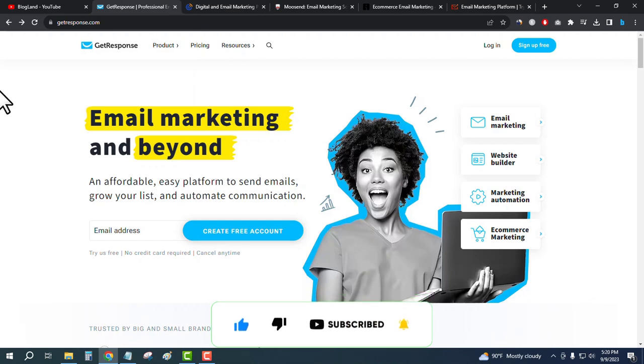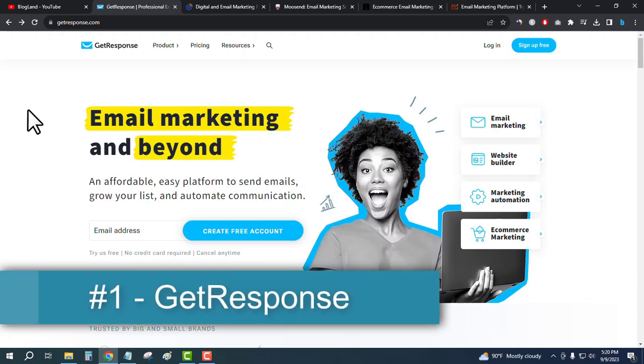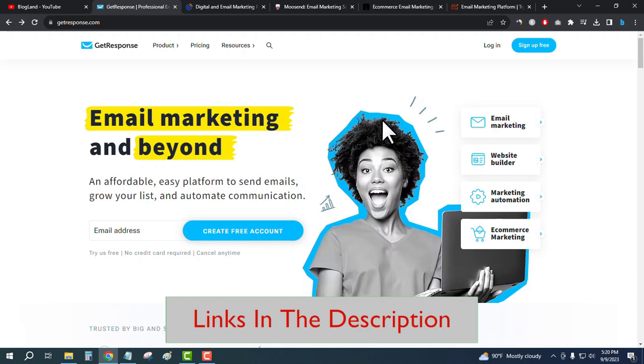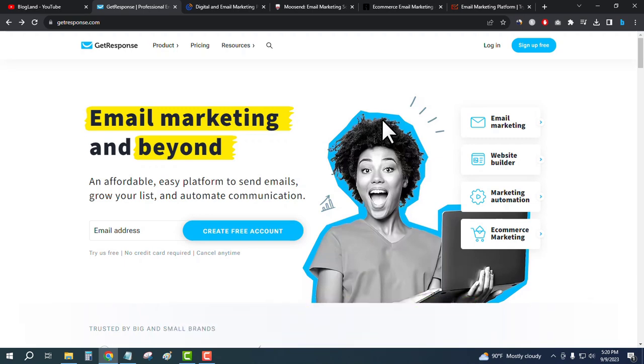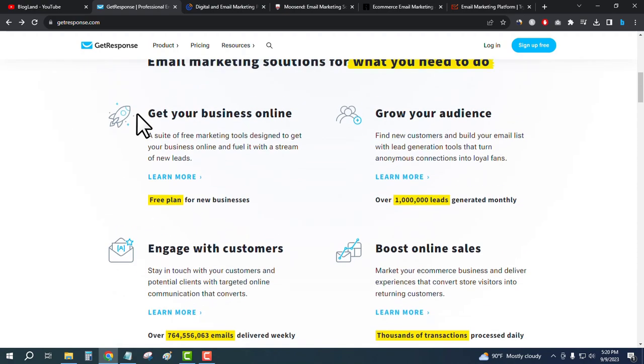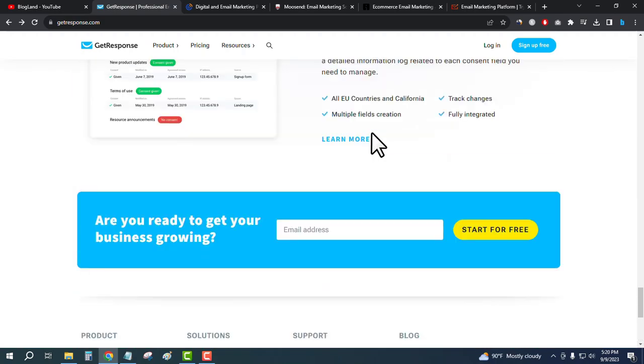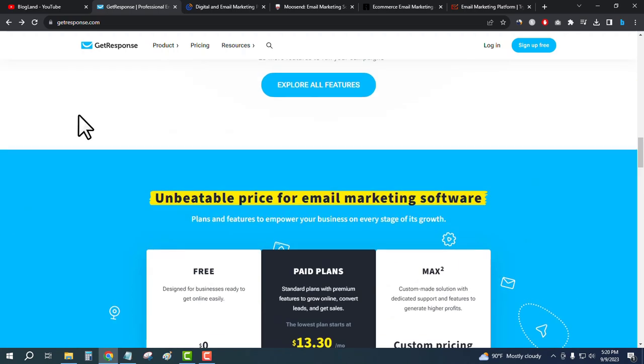The first best email marketing tool in our list is GetResponse. This is the official website of GetResponse — an affordable, easy platform to send emails, grow your list, and automate your communication. You can do email marketing, website building, marketing automation, and e-commerce marketing using this software.